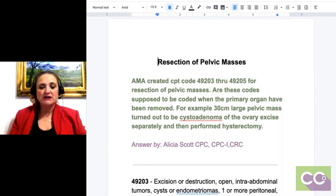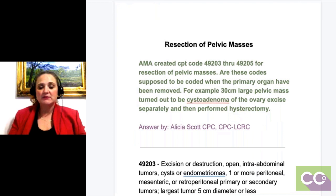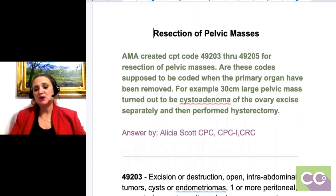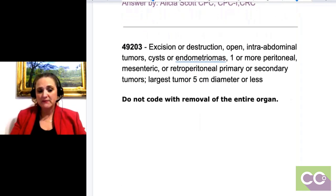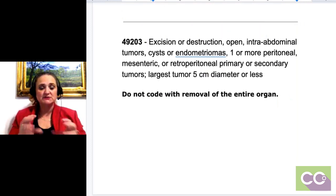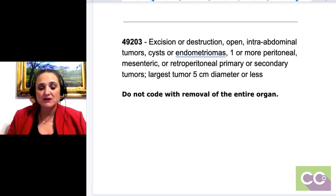I went ahead and pulled up from Find-a-Code that first code, 49203. Let's look at that since we have so many new people. That's an excision or destruction — meaning we're taking out or destroying — open, meaning they're going to go in and open them up, not laparoscopically. Intra-abdominal tumors, cysts, or endometriomas; one or more peritoneal, mesenteric, or retroperitoneal primary or secondary tumors; largest tumor 5-centimeter diameter or less.